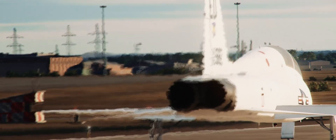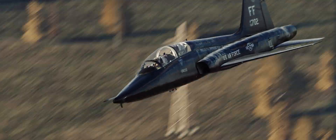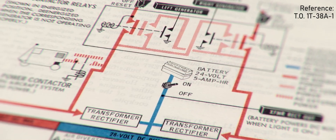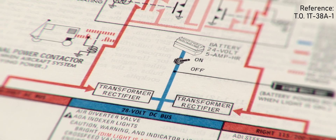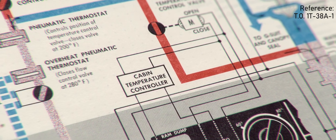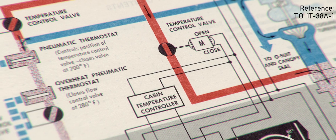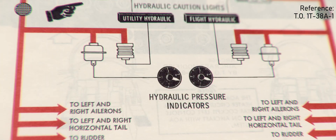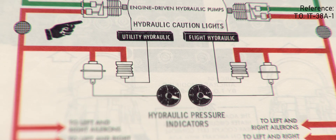To achieve simulation of the aircraft systems on a near study level, we're following the divide and conquer principle. Each system is broken down into its elementary components and simulated individually. For example, the electric system consists of switches, circuit breakers, generators, a battery, and various electric devices. The fuel system includes fuel valves, fuel cells, boost pumps, and jet engines. The hydraulic system is made up of pumps, lines, and actuators for landing gear and control surfaces.